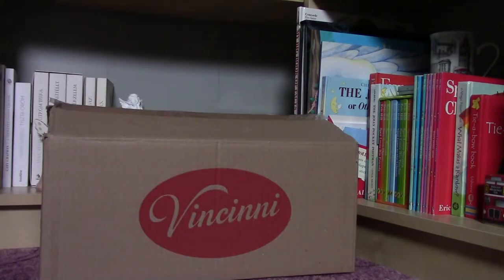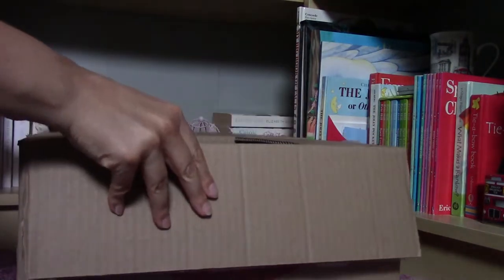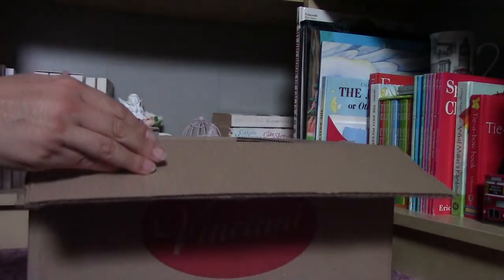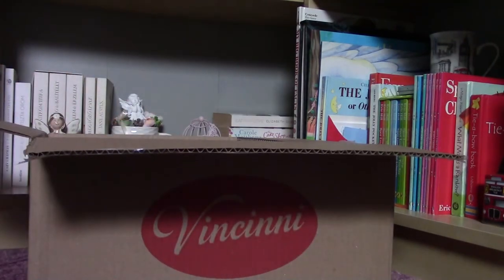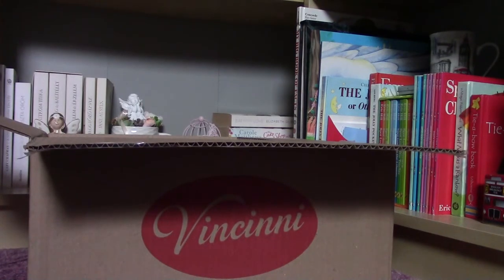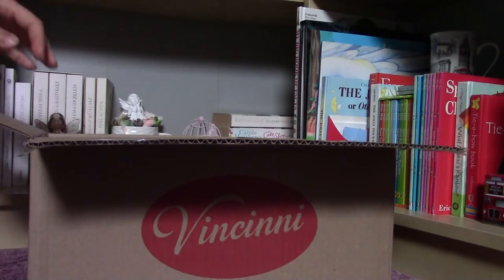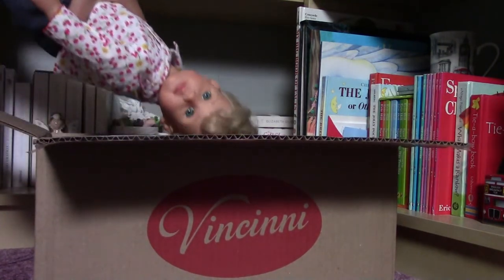Hello everybody! Today I am here with a very special Götz doll. I could purchase her through Marketplace and I am so excited because I have never seen this Götz doll before. And by the way, it wasn't sold as a Götz doll, just only a doll. I looked at the face and I immediately knew that this must be a Götz doll, and here she is.